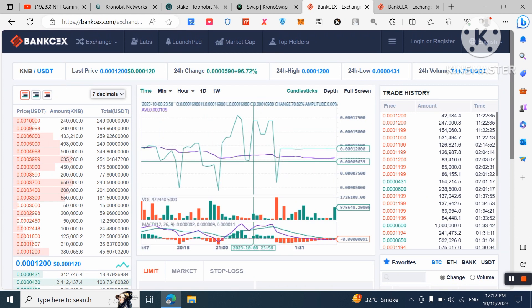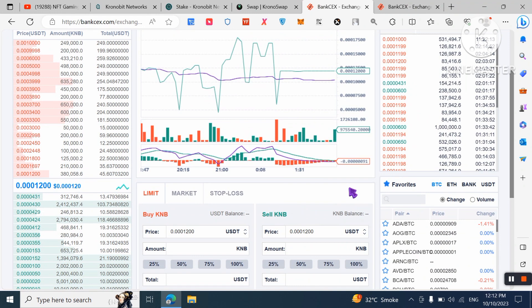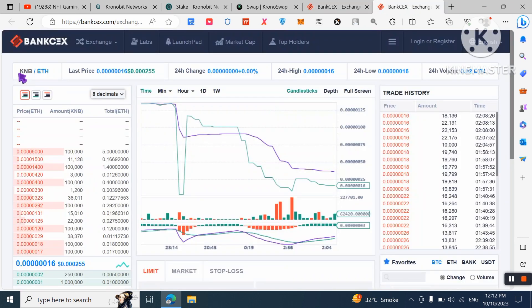You can check the price, 24-hour volume, and high/low values. You can view the trade history, buy this token, hold it, and later sell it to make passive income. If you want to buy with Ethereum, you can find the KNB/ETH pair and check its price and 24-hour volume as well.